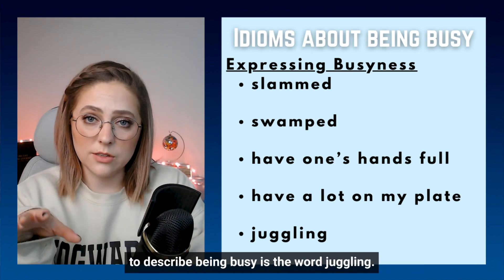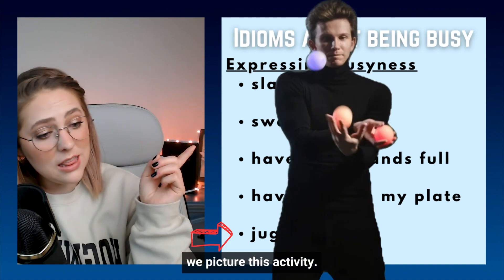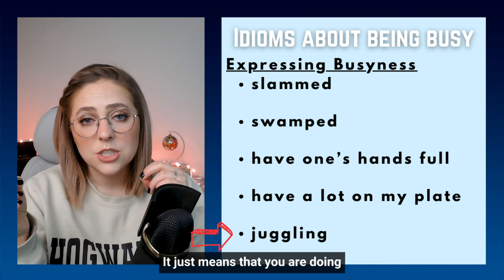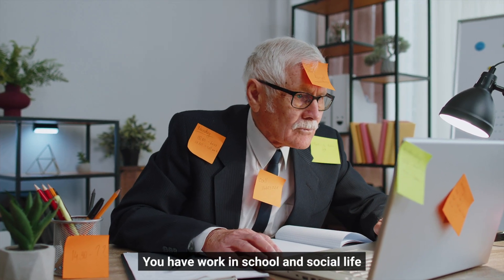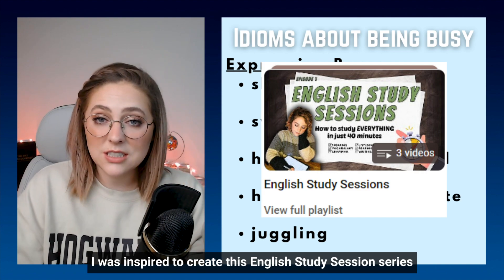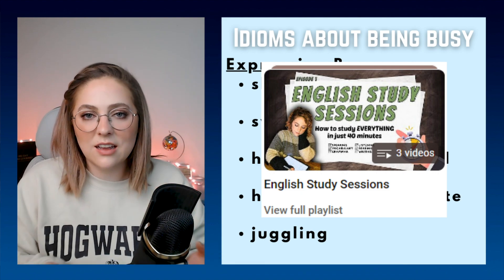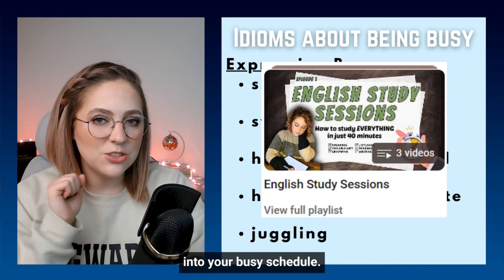Our last vocabulary word to describe being busy is the word juggling. Usually when we think of juggling, we picture the physical activity, but we can also use this when discussing being busy. Juggling isn't necessarily negative or positive — it just means that you are doing multiple things at the same time: work and school and social life, dealing with them all at once. In fact, I was inspired to create this English study session series because of my students that have to juggle their busy work life and family and kids and school and studying. So these shorter English study sessions are the perfect way to fit English studying into your busy schedule.